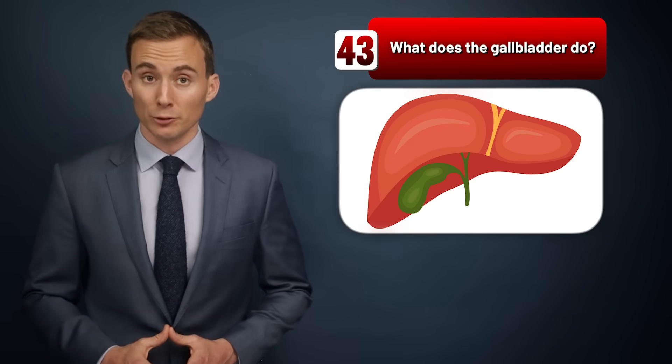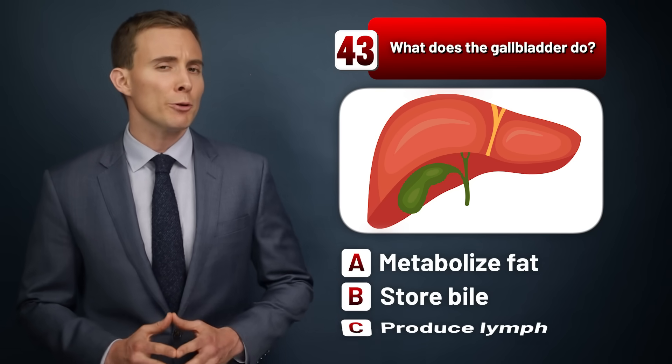What does the gallbladder do? Metabolize fat, store bile, or produce lymph?